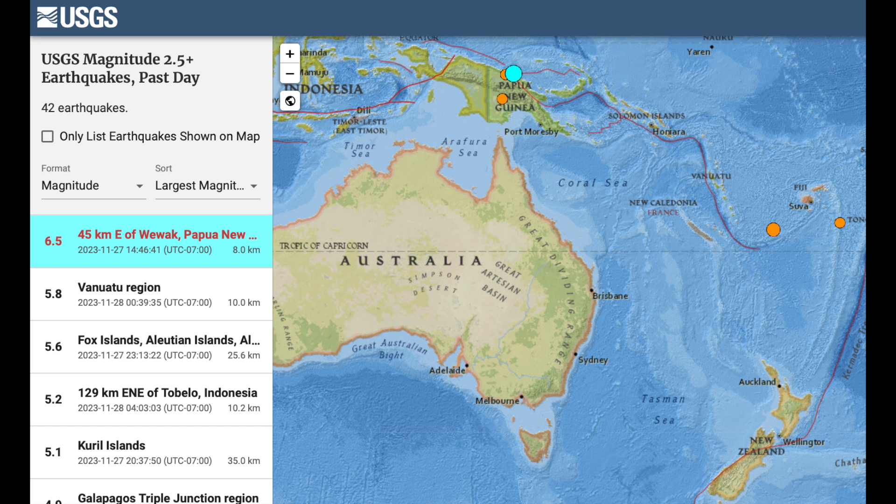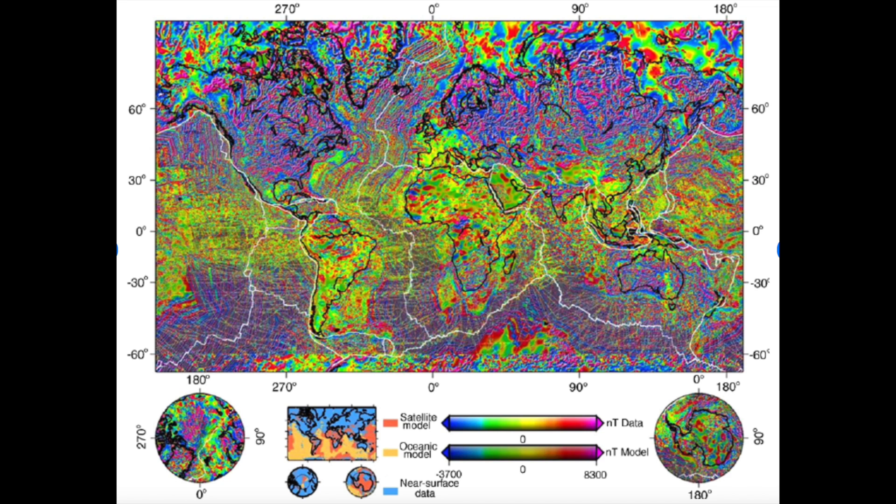The top quake of the last couple of days struck Papua New Guinea yesterday — a 6.5, just offshore. No reports of significant damage, as would be expected in that part of the world.